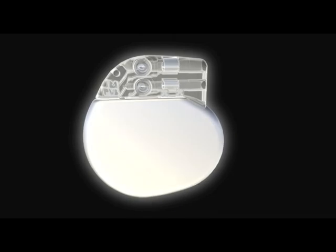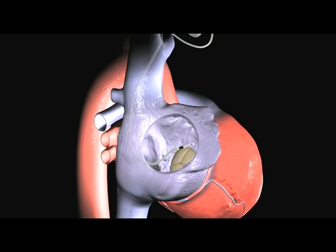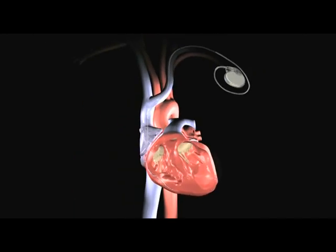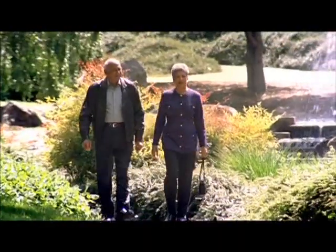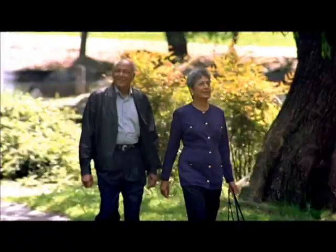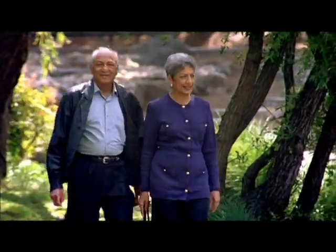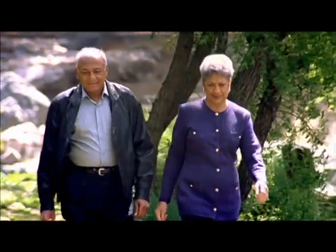As pacemakers have advanced, so has the evolution of pacing the heart. His bundle pacing intends to promote the healthiest cardiac function. If you are considering a pacemaker, have one that needs attention, or would simply like to know more, please contact your doctor and ask to be evaluated for His bundle pacing. Your heart will thank you.